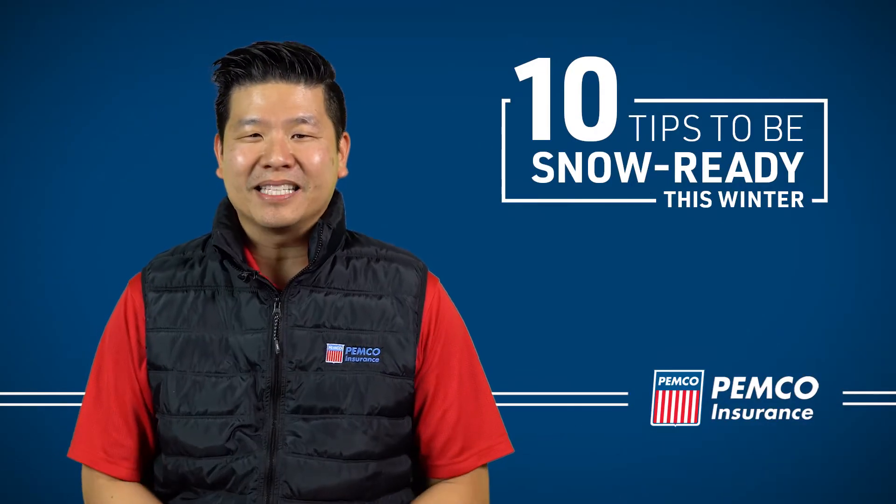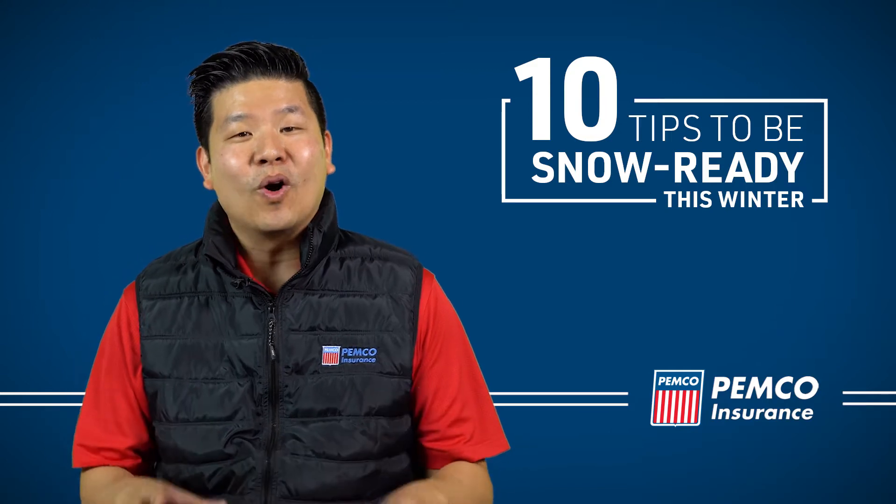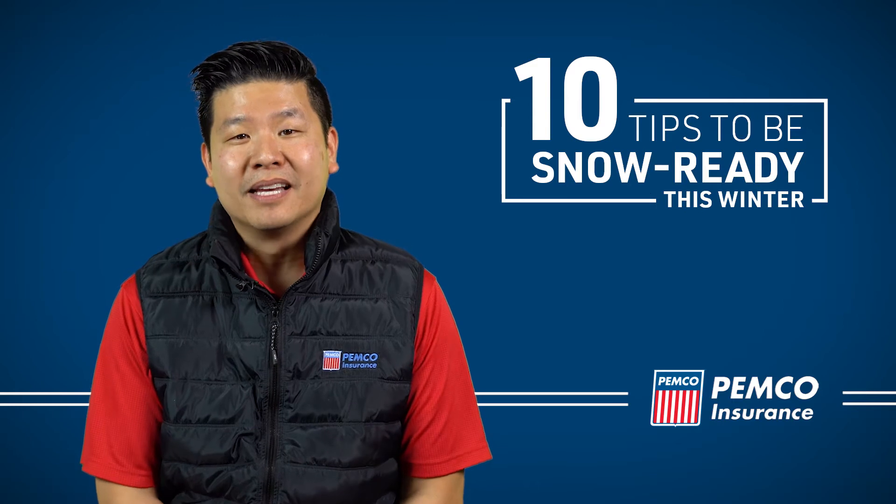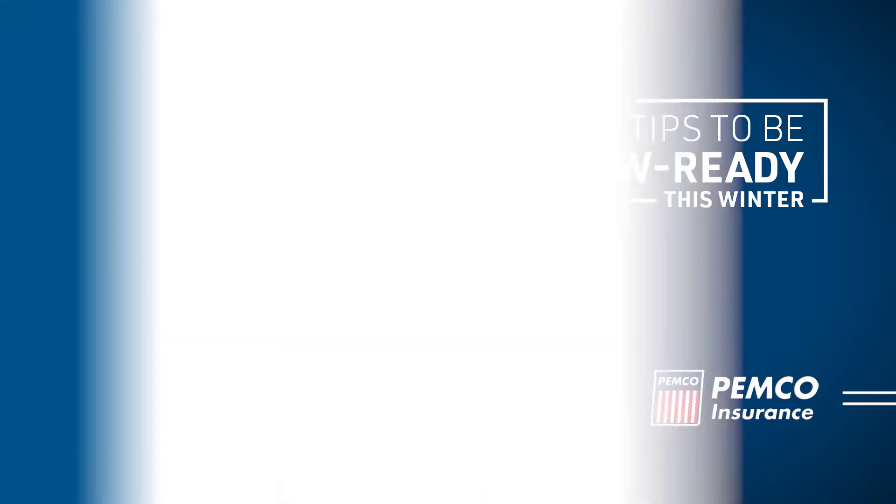They say that prevention is the best medicine, so to make sure that your home and car are healthy this winter, we've provided a few tips so that you are snow ready this winter.